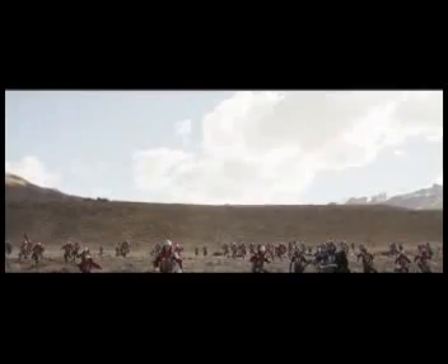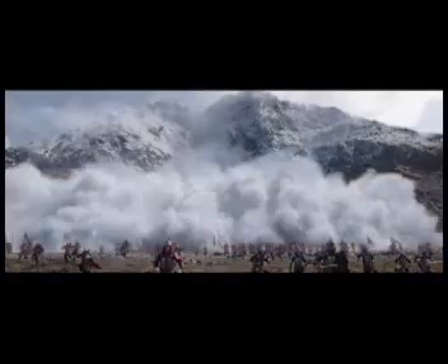Combining all of our environment work resulted in the creation of a photoreal high mountain valley that was the ideal location for the battle and a stunning avalanche finale.